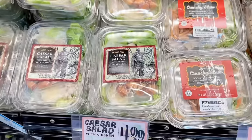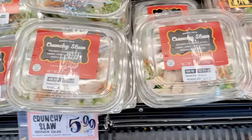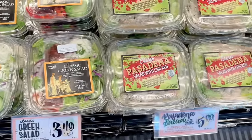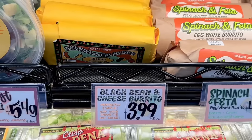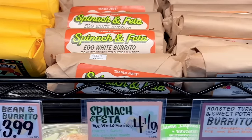These salads really come in handy for a quick lunch or a grab-and-go option when traveling. My all-time favorite is the crunchy slaw chicken salad — it comes with the best sesame dressing. The Pasadena chicken salad comes with a lot of lettuce and is pretty filling.